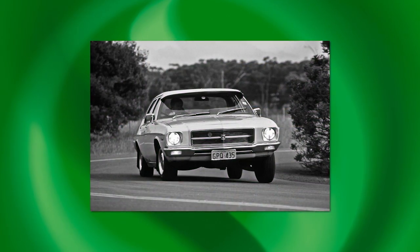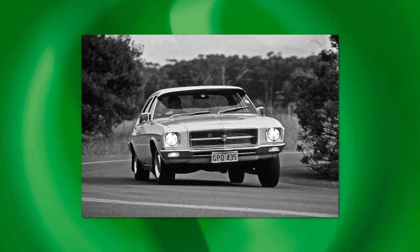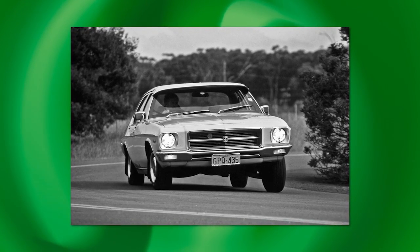He also held the ill-informed view that extreme understeer was a safety feature. Roberts liked to demonstrate a high-speed manoeuvre which involved grabbing a heap of steering lock — the car ploughed straight ahead. I doubt he ever performed this trick in front of Peter Brock.